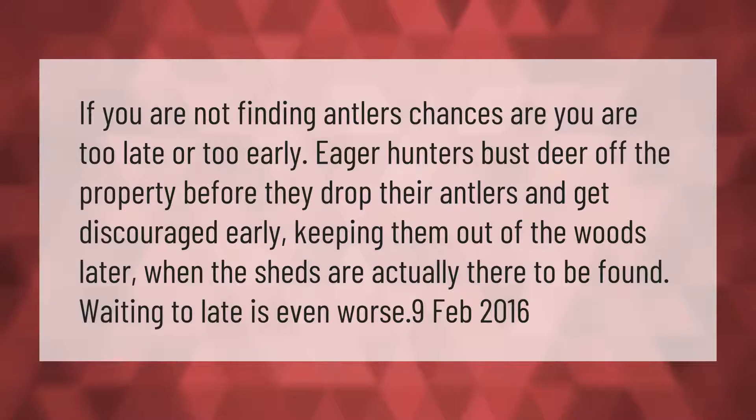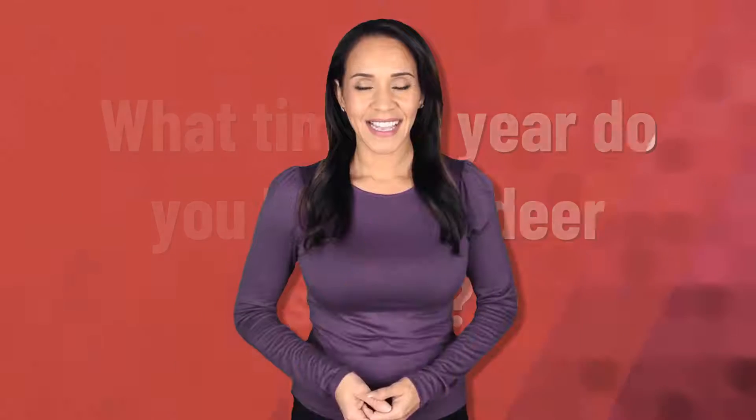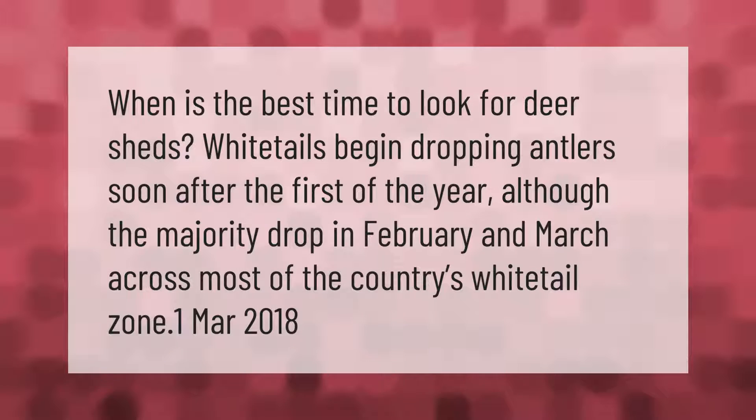If you are not finding antlers, chances are you are too late or too early. Eager hunters bust deer off the property before they drop their antlers and get discouraged early, keeping them out of the woods later when the sheds are actually there to be found. Waiting too late is even worse. White tails begin dropping antlers soon after the first of the year, although the majority drop in February and March across most of the country's whitetail zone.